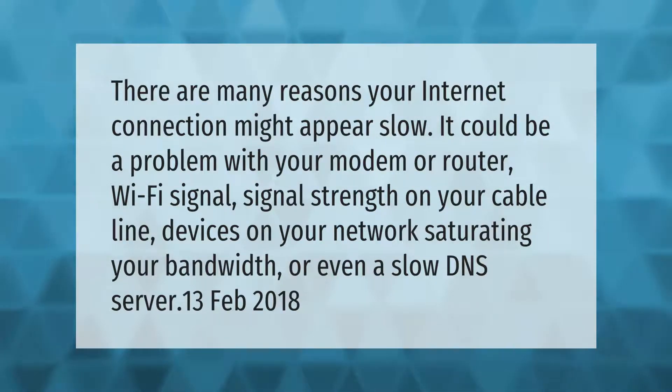There are many reasons your internet connection might appear slow. It could be a problem with your modem or router, Wi-Fi signal strength, signal on your cable line, devices on your network saturating your bandwidth, or even a slow DNS server.